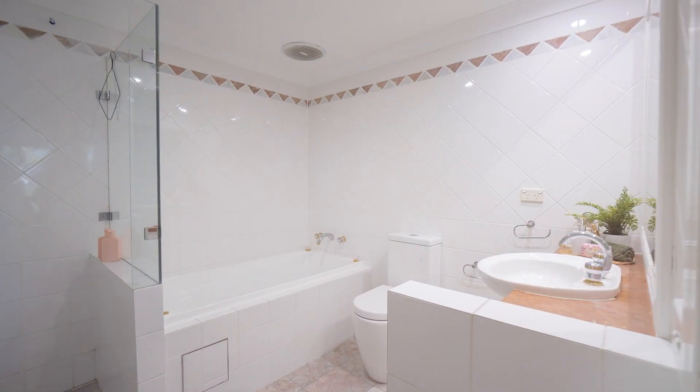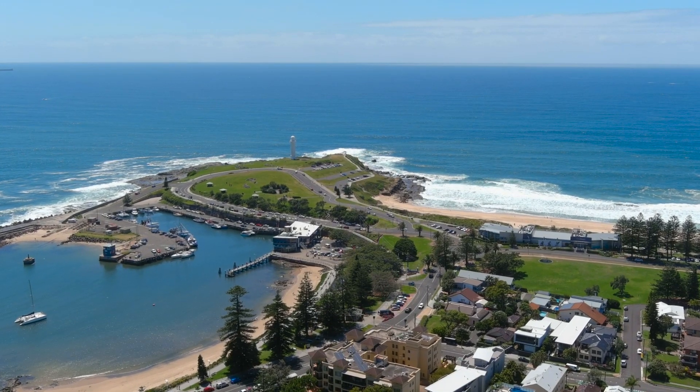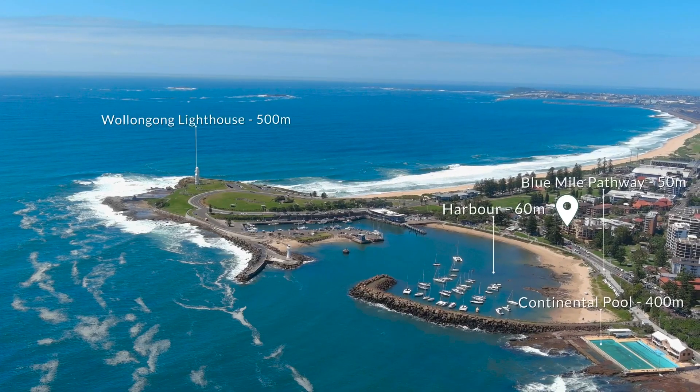Being within walking distance to a selection of stunning beaches, multiple cafes and restaurants, parks, the Blue Mile precinct and the Wollongong city centre, this property suits a multitude of lifestyles. We can't wait to show you through.